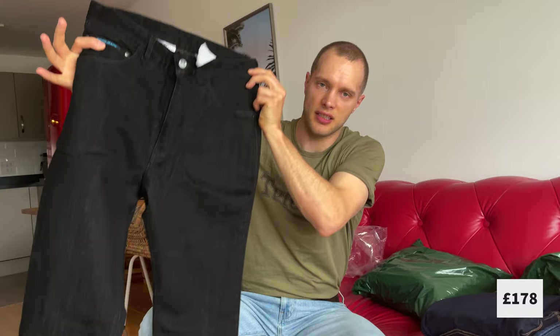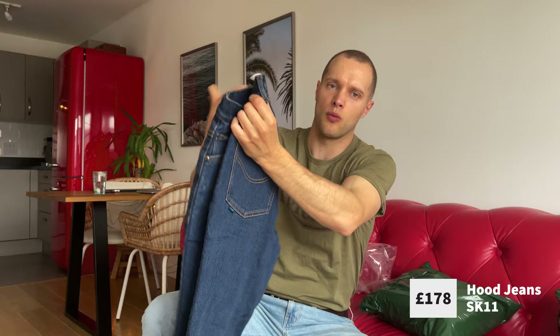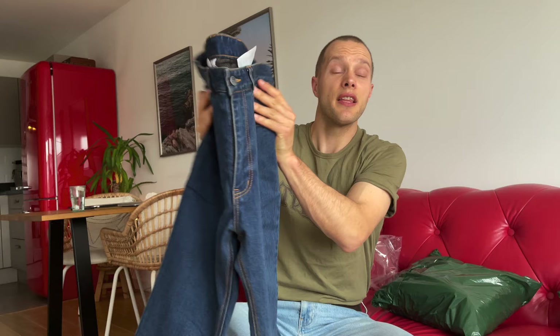The SK11 is Hood Jeans' first ever slim fit riding jean. They come in three colours: black, navy, and stone wash — all the same style, just different colours. They're super stealthy and you can barely tell they're biking jeans. The reason I really like them in slim fit is they're triple A rated — the highest safety rating — and they give you almost as much reassurance as motorcycle leathers, with about seven seconds of abrasion resistance.